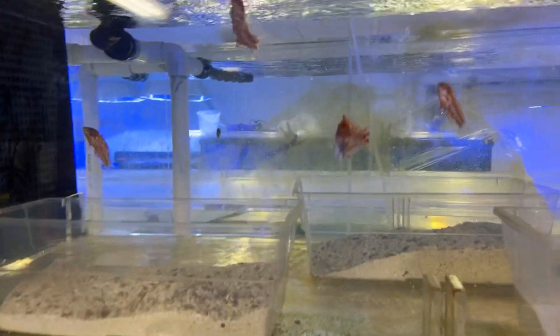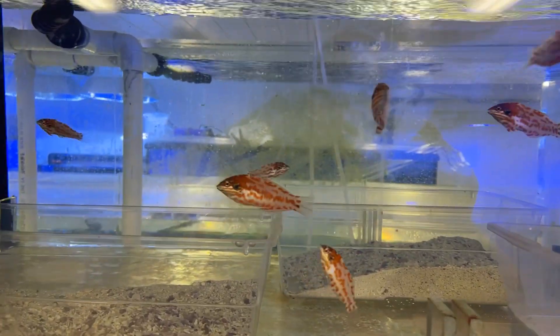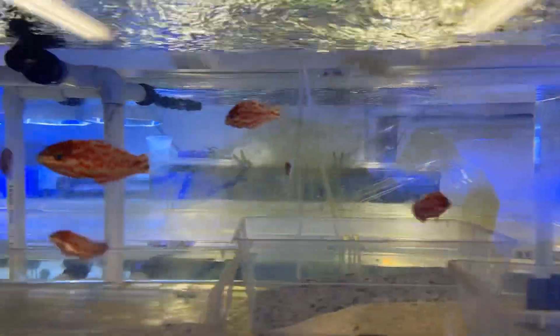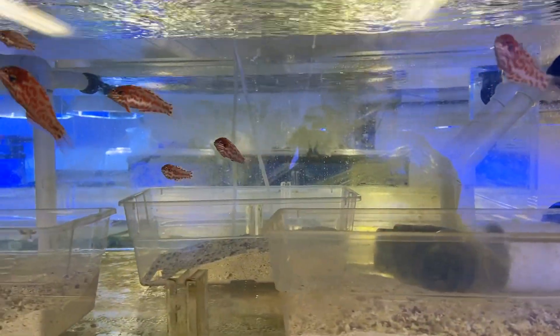We have seven or eight beautiful red chodydrasses. Gonna get them in next week. They're just in observation now.